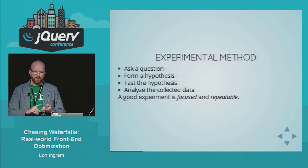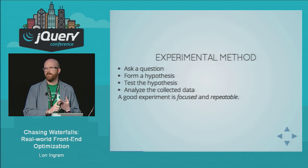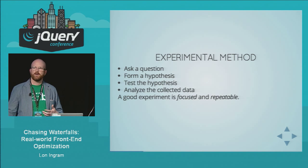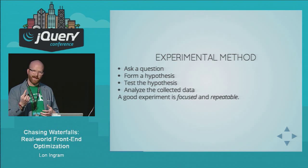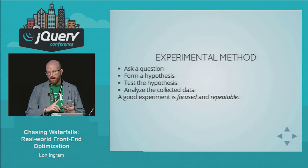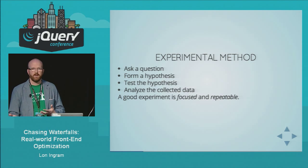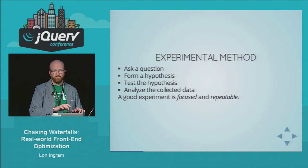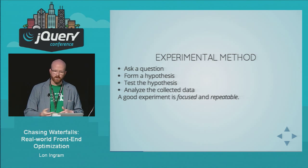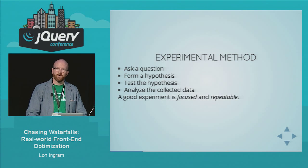A good experiment is focused — you should be trying to only change one thing at a time, because if you change a lot of things, it becomes really hard to know what actually caused the effect you're seeing. A good experiment is also repeatable — at a minimum, you need to document what you're doing, maybe in a text file, but ideally in a script so you can run something like 'grunt perf experiment' and it'll run 15 trials and spit out your results.